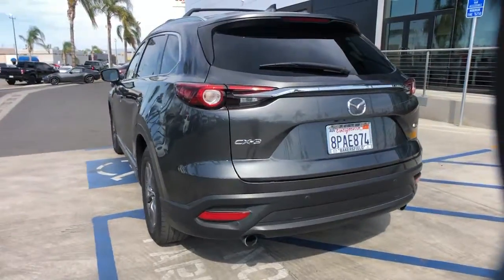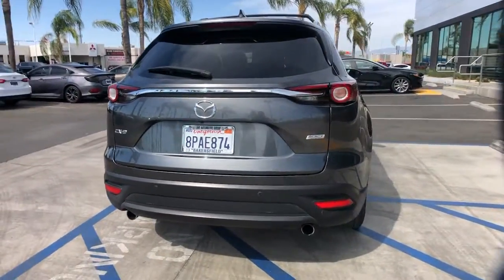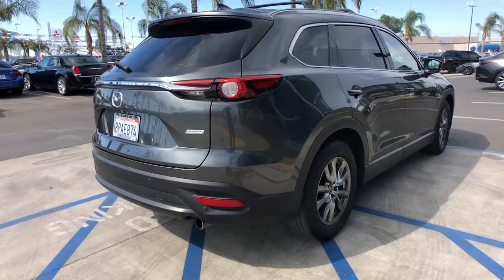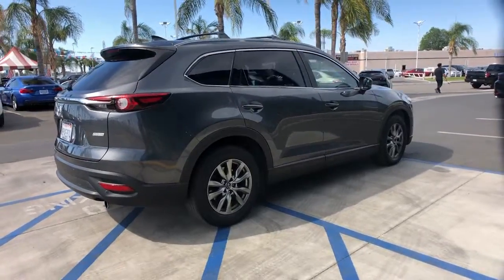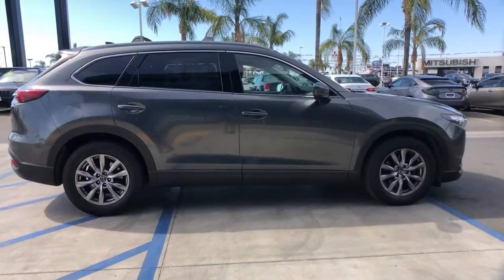Its spacious, flexible interior, easy infotainment system, and driver assistance features make this SUV your go-to for every adventure. Take your drive to the fun side in this handsome, athletic CX-9. Come in for a fun and easy road test — our team will make it the best part of your day.